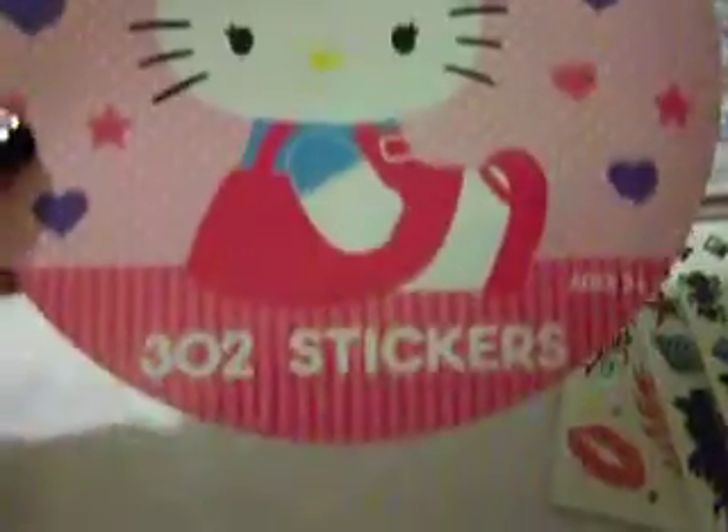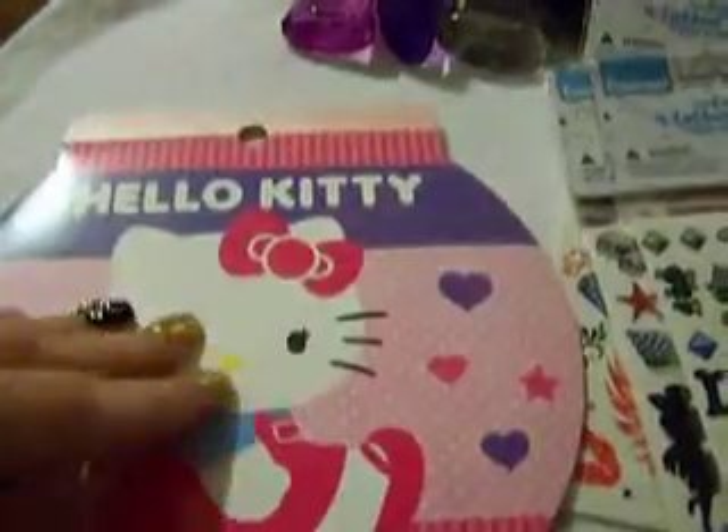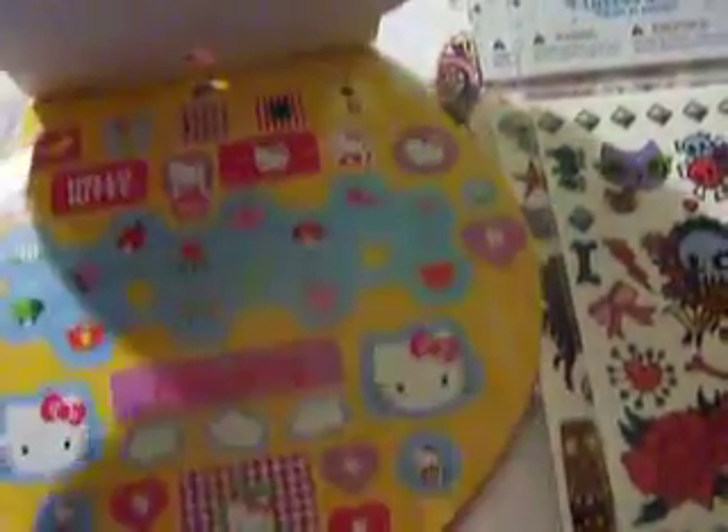I love that little cluster of skulls. And then I got — yes ladies — I got Hello Kitty stickers: 302 stickers! Got pink ones, all different kinds of them. She's kinda growing on me.